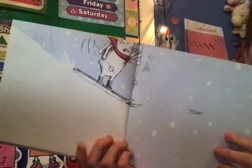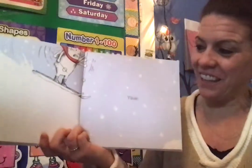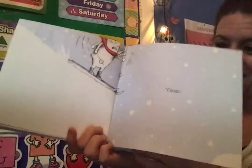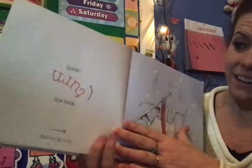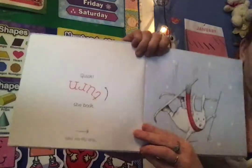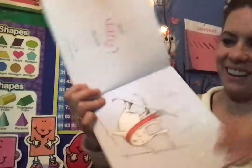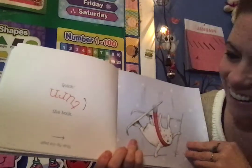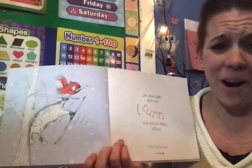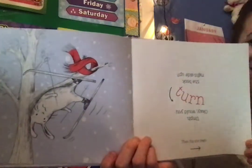Yikes! Uh-oh. Look what happened — it's the end of the hill. I wonder what will happen with the bunny. Quick! Turn the book. Ready? Then flip the page. Oh no! What happened to the bunny? He got stuck in the tree.